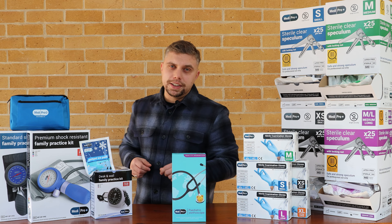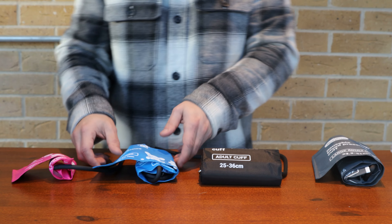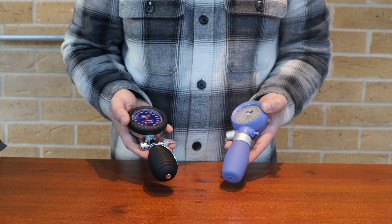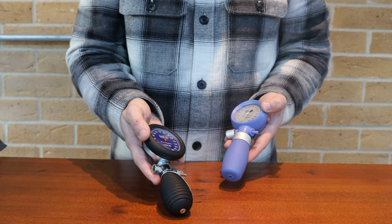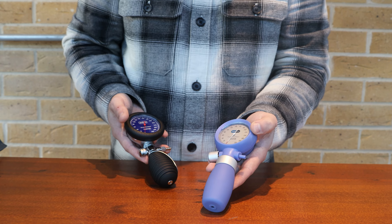Lastly, I'd like to tell you about our Medipro family practice kits. Each of these kits comes with four cuff sizes: large adult, adult, child, and infant. The standard sphygmomanometer has a shock resistant ring, and the premium has a shock resistant case, which is ideal for those accidental knocks.